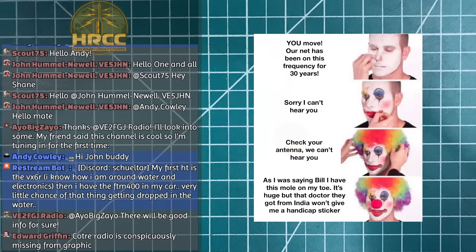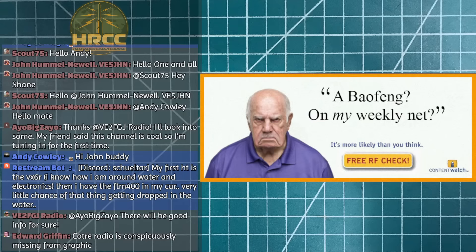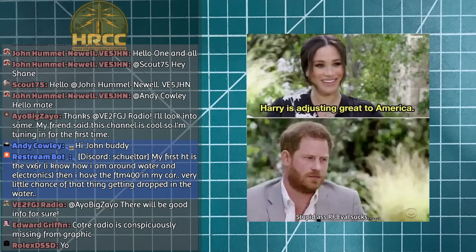Welcome to the Ham Radio Crash Course. Today we're going to be talking about what is the best ham radio. If you've asked me that question and I sent you a link to this video, I really want you to watch it. This is a live stream — I want to hear your comments as we go through it, and there's a poll coming up too.